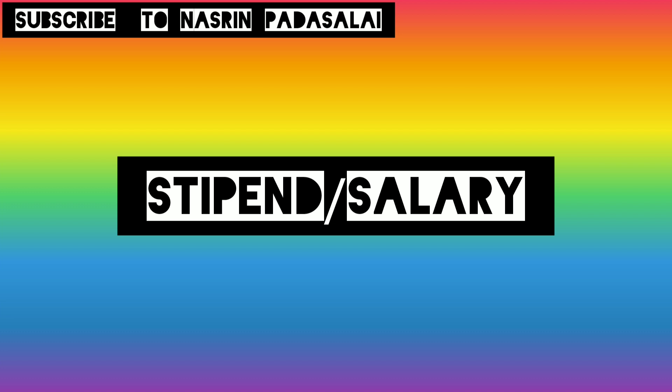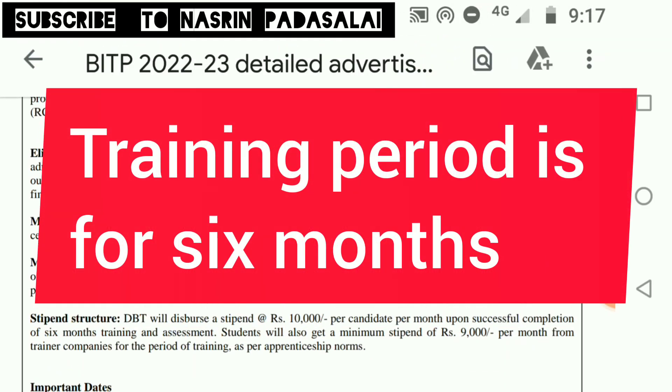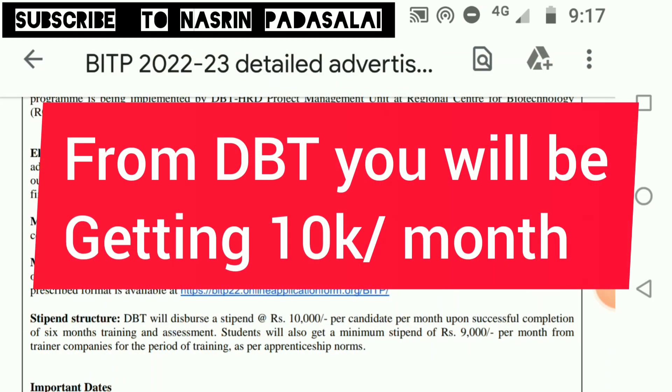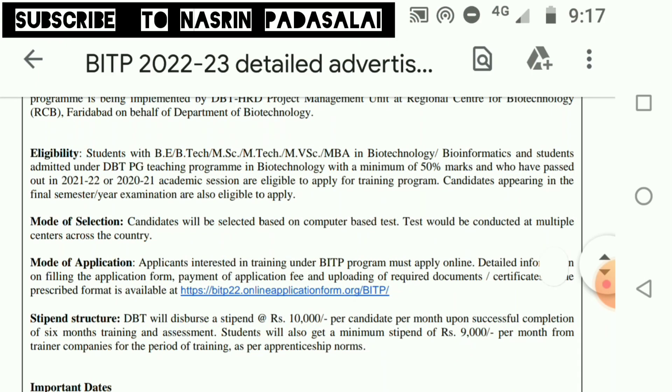Regarding stipend: the training period is 6 months. For each month you will be getting ₹10,000 from DBT and a minimum stipend of ₹9,000 from the company you are working in, making a total of ₹19,000 per month.